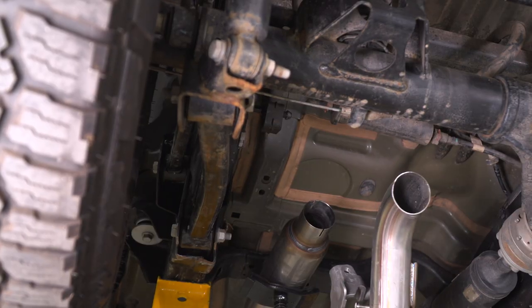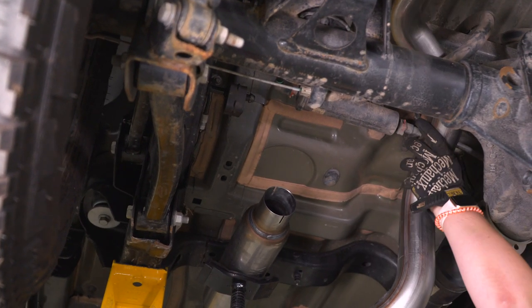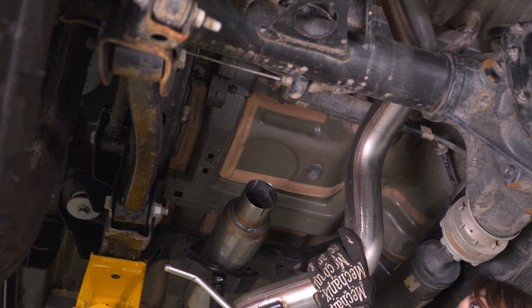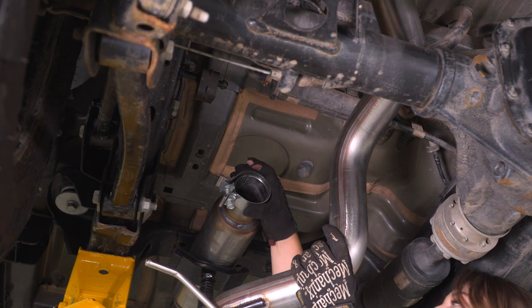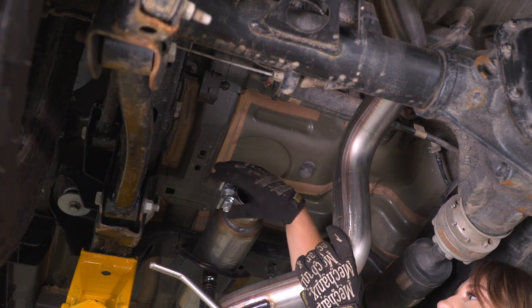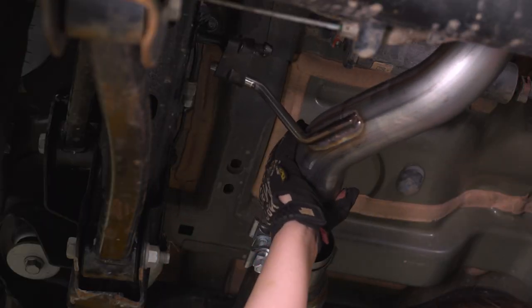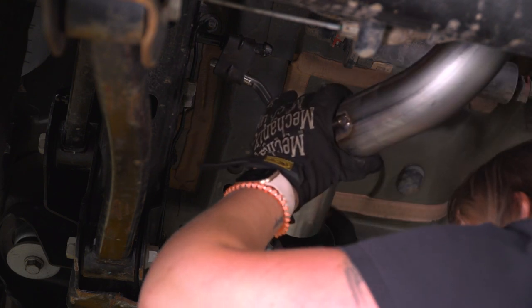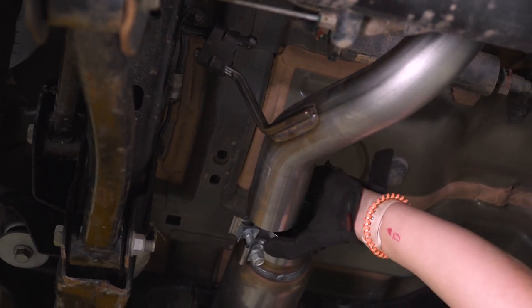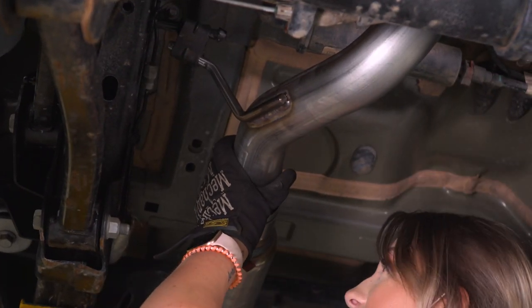We can take our tailpipe and the side with the hanger installed is going to go over our axle. We're going to take our clamp and place that on the muffler, making sure that the bolt or nut is down, then snug that up. I'm going to slip it into the hanger first and then get it aligned with our muffler. Keep in mind that this is a pretty straight-through style muffler, so it will be able to move pretty far back and forth. Get everything attached and then we'll adjust it in a minute.